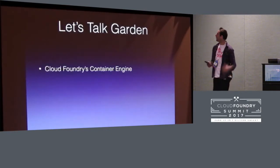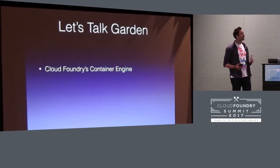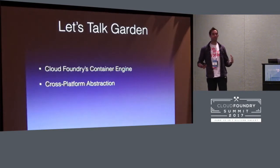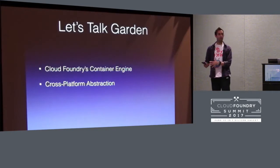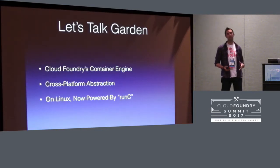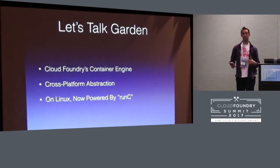Why is Garden great? So what is Garden? Garden is Cloud Foundry's container engine. I used to joke that it's an open source version of Docker. It's a cross-platform abstraction — one of the original goals of Garden was that we would have an API that we can make work on Windows and Linux and anything else. Originally it was based on our own code, which actually predated Docker. Now it's actually based on RunC, which is the same code that runs in Docker and Kubernetes and everywhere else. So it's just a small piece of glue around this shared piece of code that's the same in every container platform.